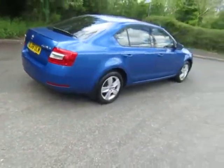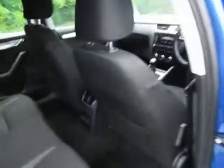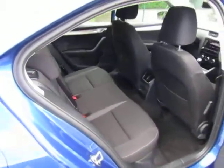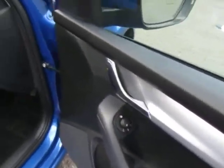You have electric windows at the back. Attractive cloth interior, very, very clean, as is the whole car throughout. Electric front windows as well, and electric door mirrors.